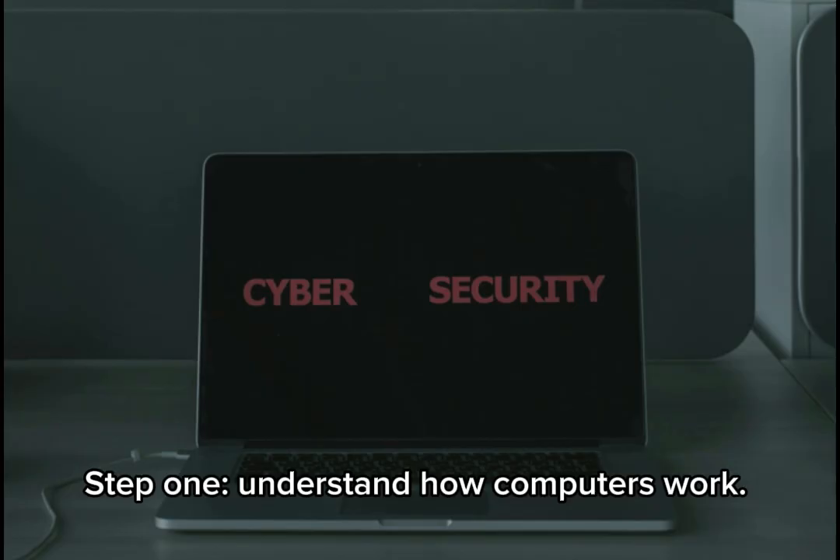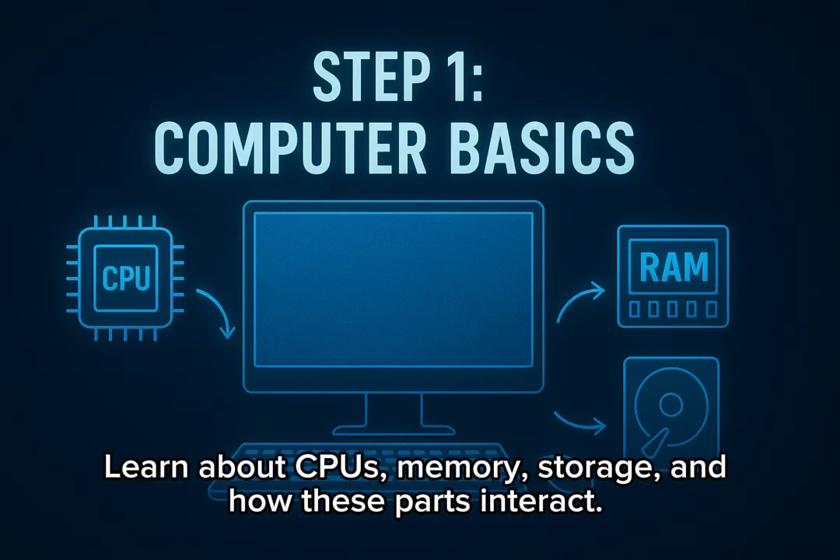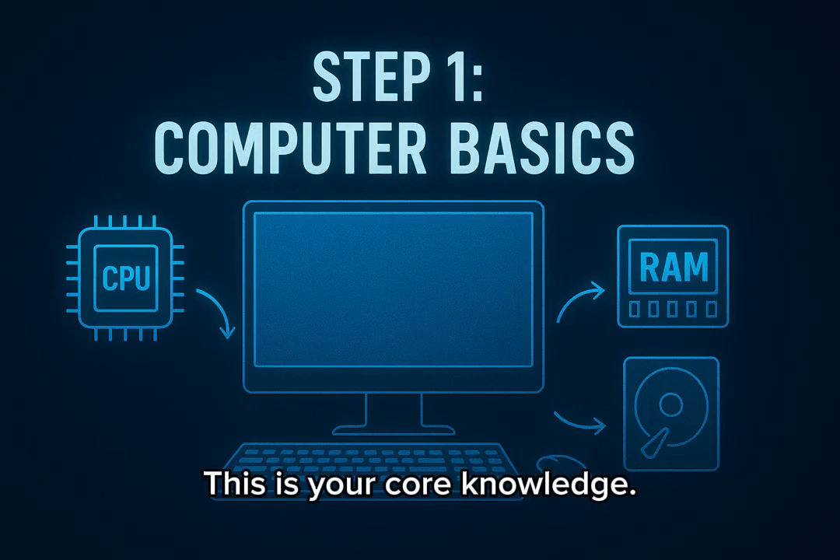Step 1: understand how computers work. Learn about CPUs, memory, storage, and how these parts interact. This is your core knowledge.